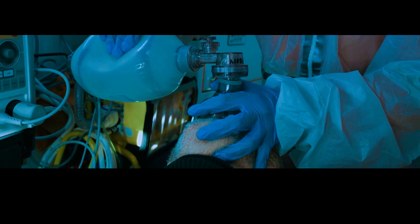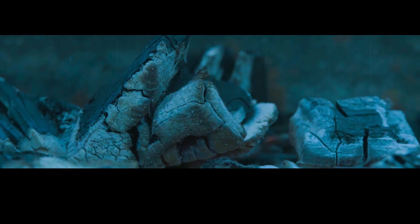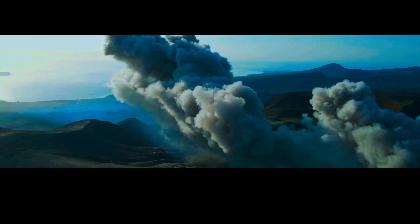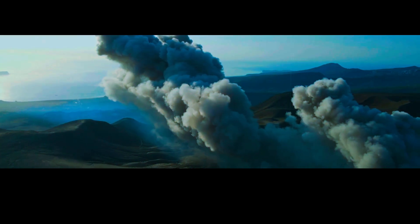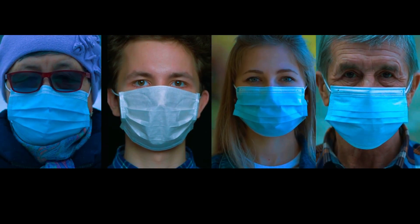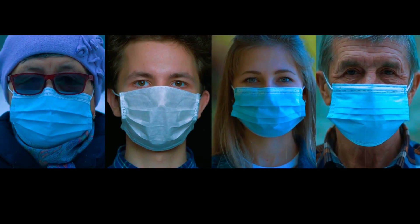In addition to the economic impact, the health effects of a Yellowstone supereruption would be significant. The ash and debris ejected during the eruption would contain small particles of volcanic rock and glass. These particles could be carried by winds far away from the eruption site, leading to widespread air pollution. Breathing in these particles could cause respiratory problems, especially for children, the elderly and those with pre-existing respiratory conditions.